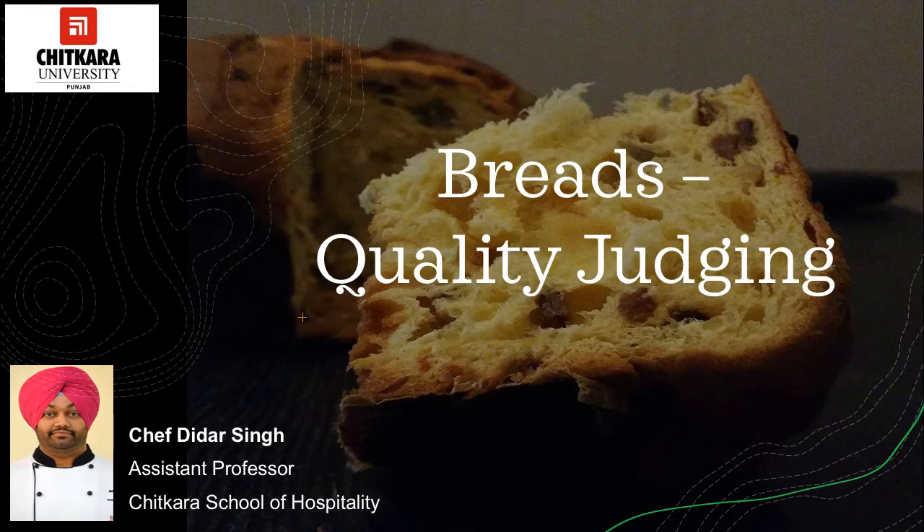Most of the commercially produced bread in the country is sandwich type, and open top loaves are rarely seen in the market. Reasons for this change may be many: non-availability of sufficiently strong flour to produce open top loaves, consumer preference for the streamlined square slice of bread, convenience of the baker in producing sandwich bread, convenience in storing sandwich bread, and so on. However, for judging the various characteristics, an open top bread should be tested, as it may not be possible to notice some of the finer points of distinction in case of sandwich bread.